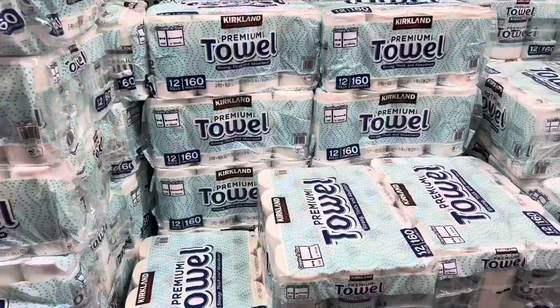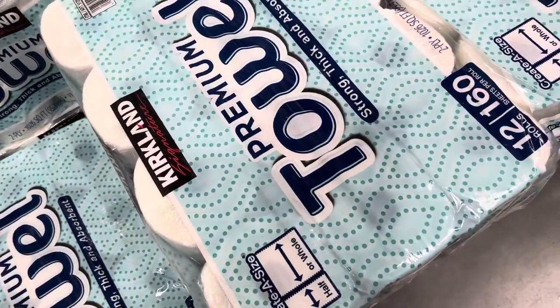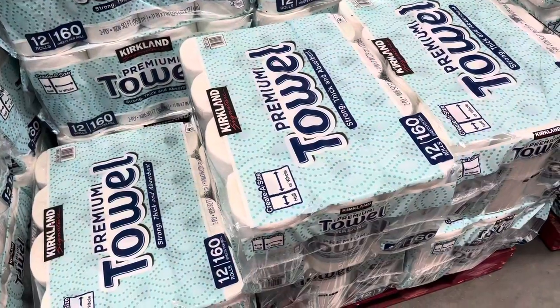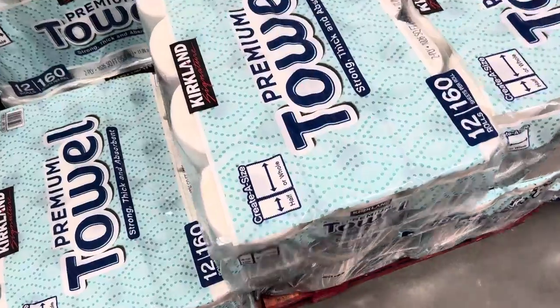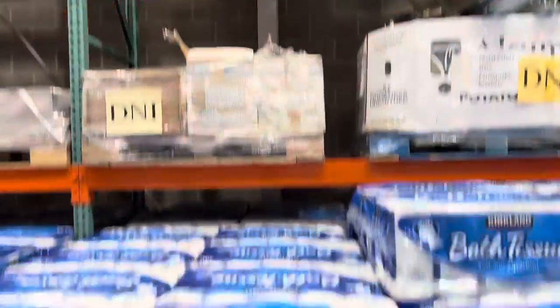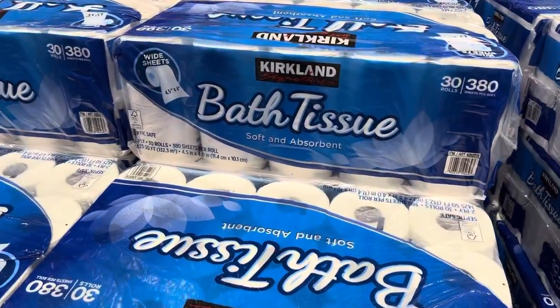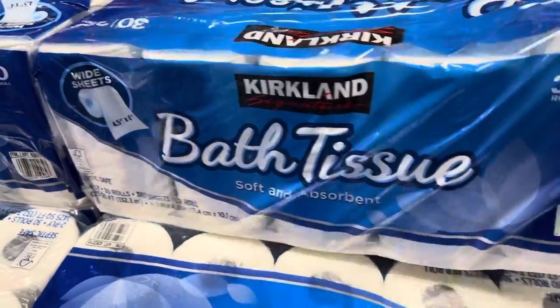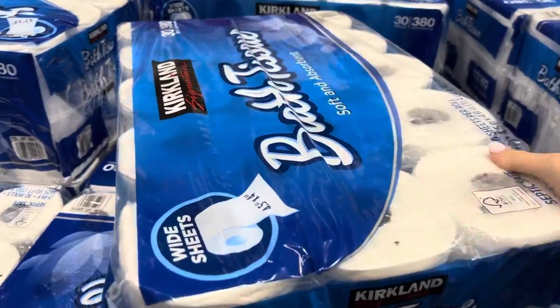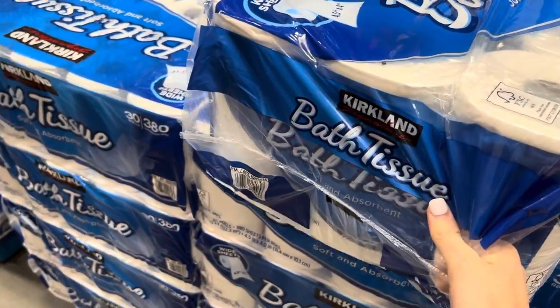We're going to the most important aisle. Just found out the Kirkland premium paper towels are actually cheaper than they are at Sam's Club — that might have to go in my cart. The toilet paper is also cheaper: $19.99 for the big pack. How many of you have used the Kirkland bath tissue compared to the Sam's Club brand? I want to know. I'm getting the big pack because we're saving money and we're going to be using toilet paper always and forever.